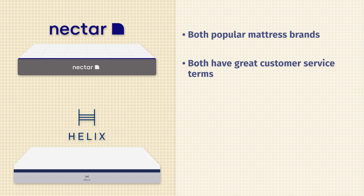Helix or Nectar — which should you choose? Hey guys, it's Martin here for Mattress Clarity. Today we're talking about just that. We're going to take a look at both mattresses, their similarities, their differences, and how you choose one over the other. Let's get started.